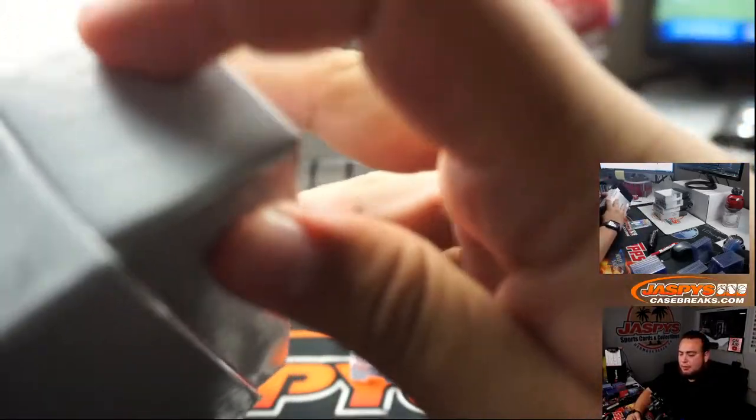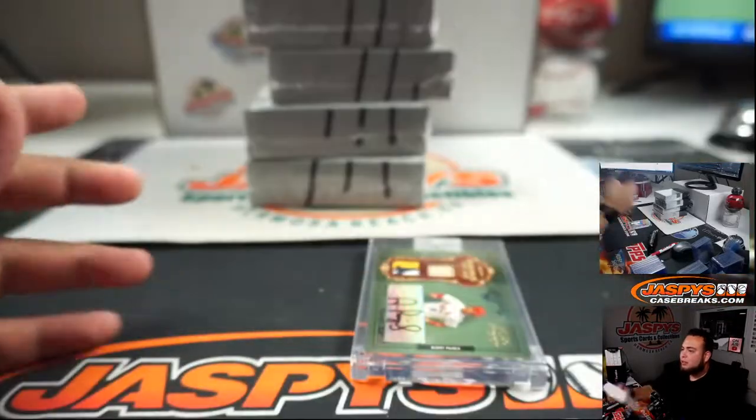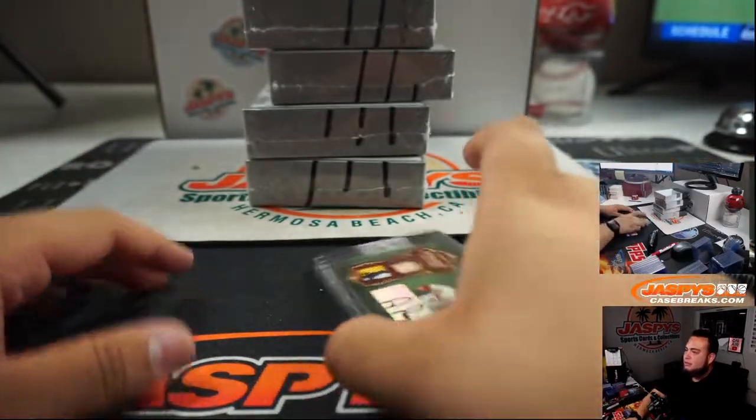You could get Ken Griffey Jr. — I'm sure he's part of the main players you can get out of here, but there's no guarantee you're definitely going to get one.